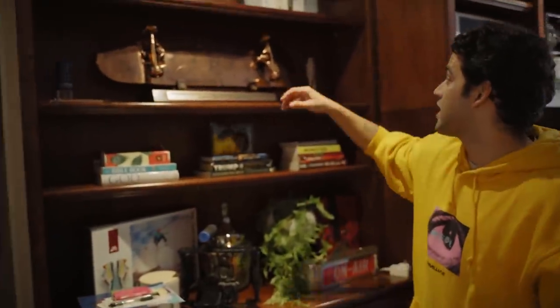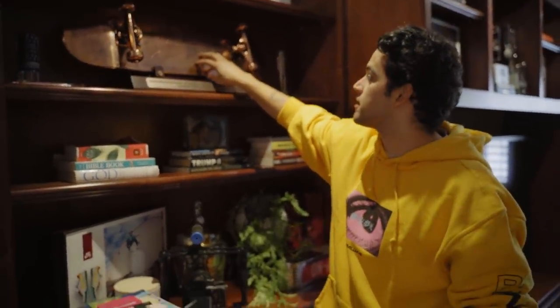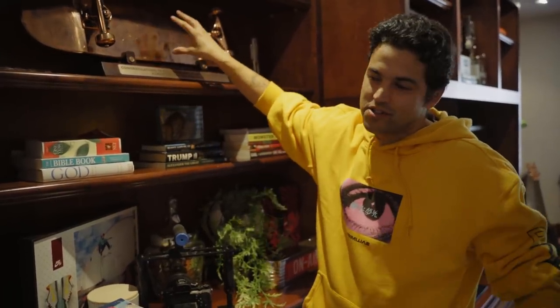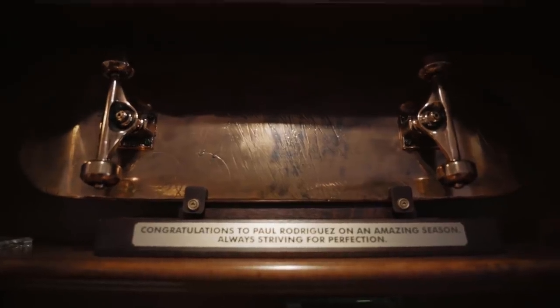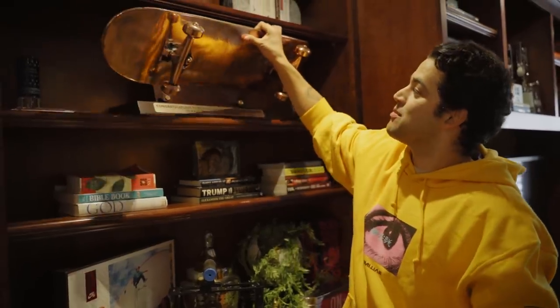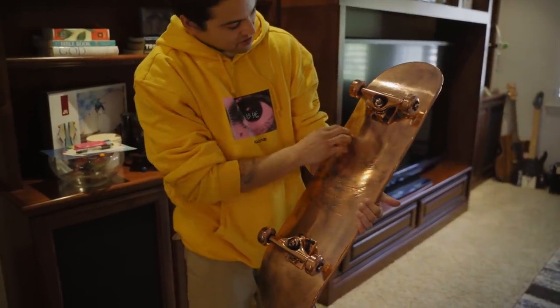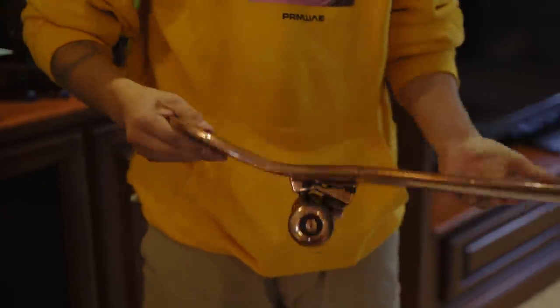So right here is a board from another X Games that I won. My roommate Dan Abadi — shout out to Dan, one of my best friends — he snuck the board away, because I always keep the board and the shoes when I win a contest. So he somehow snuck it without me noticing, got it to Nike, and the folks at Nike dipped it in bronze. It's bronzed. 'Congratulations on an amazing season, always striving for perfection.' But like, this is the actual board I was skating in the X Games, and they dipped it in bronze — you can see all the marks, the stickers that were on there, everything. It's pretty cool that they did that. This one's a special one.